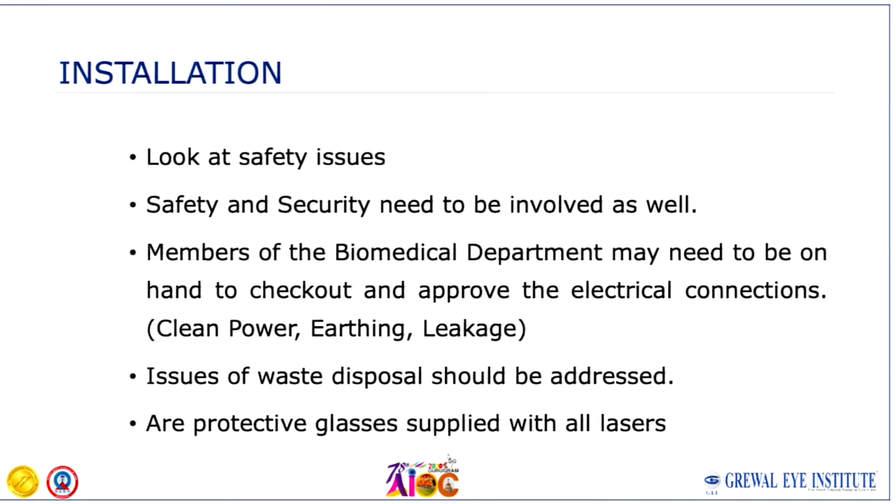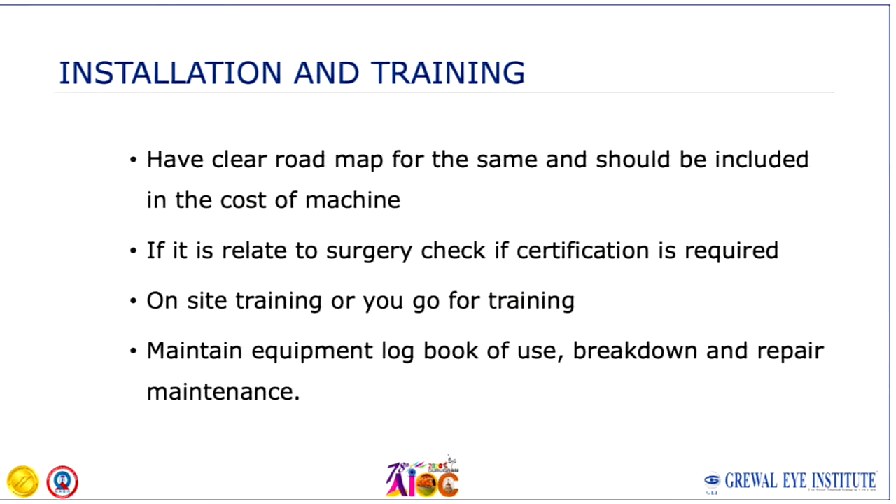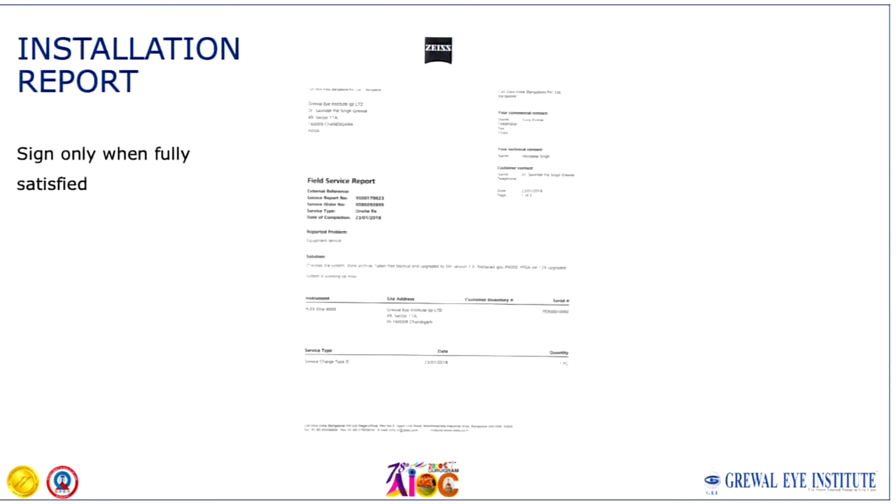When the equipment is being installed, look at the safety and security issues. If you have a biomedical department, they should also review it. Any waste management issues need to be taken care of, and any special protection required — such as for lasers — should be looked into. Then there is the training component. The installation report is an important document. Make sure you read it thoroughly, and if you find any defect or missing item, please note it on this document.